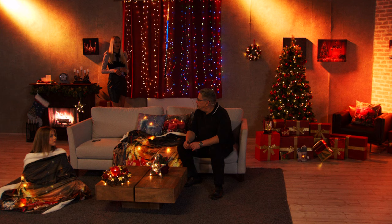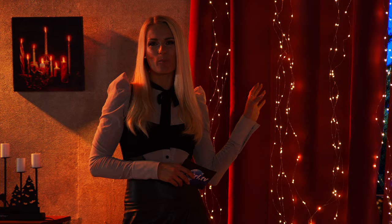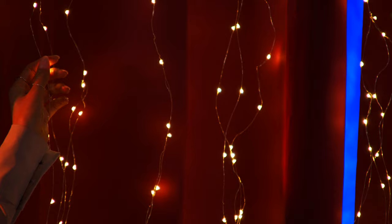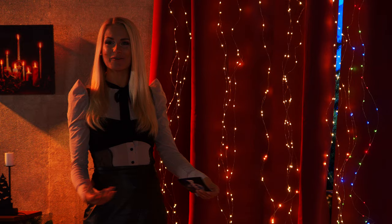Jetzt kommen wir zu einem Highlight, das Gott sei Dank wieder lieferbar ist – wir haben das ein-, zweimal vorgestellt und es war sofort ausverkauft. Jetzt wieder lieferbar: ein wunderschöner Lichtervorhang. Häufig ist das Problem, dass man Lichterketten beim Dekorieren nicht gleichmäßig hinbekommt, damit es wirklich aussieht wie ein Sternenregen – und das ist hier gar kein Problem. Wir haben einen wunderschönen Vorhang: kleine LEDs befestigt an Draht, schon gleichmäßig angeordnet. Der Vorhang ist übrigens drei Meter lang – das erinnert mich immer an ein Märchen, wenn die Sterne regnen wie bei einer Goldmarie.